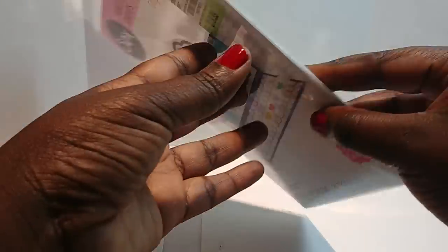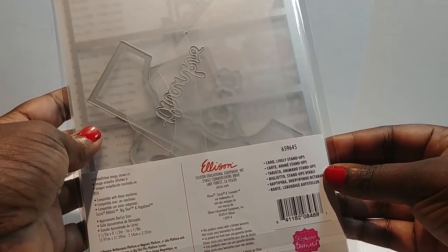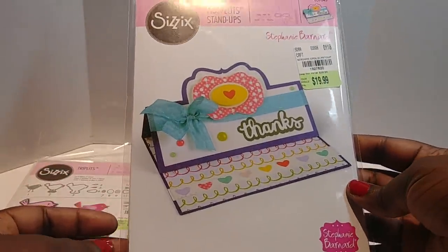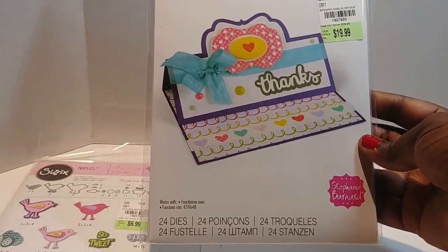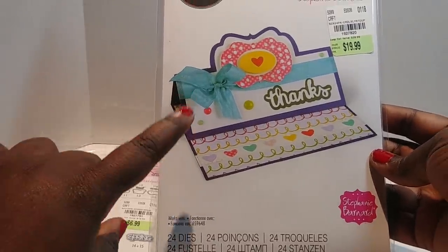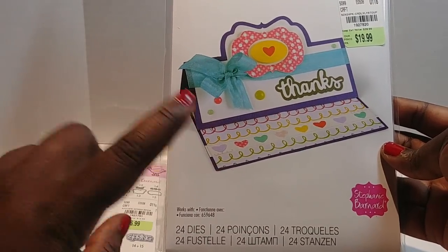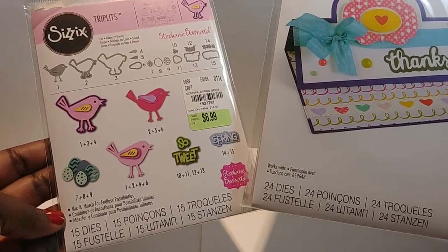I picked up this die here — a little pricey but it's nice. I really like this and it's called Card Lively Stand-Ups. You get 24 dies in there, you all. I love getting die sets like this because you get so many that you can use for other projects, not just for what you've purchased it for. This one comes with 15.